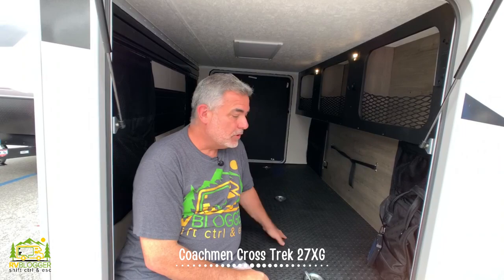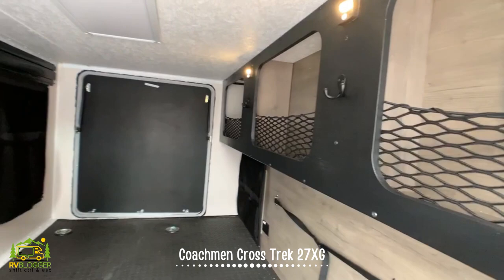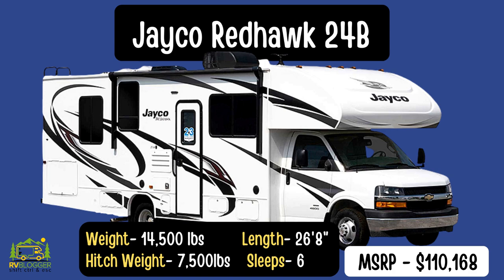We're now underneath the bed we were just in, and the Coachman Crosstrek has an immense amount of storage space under here. Some people like it because they can put their mountain bike or store a kayak — all kinds of stuff could fit in here.